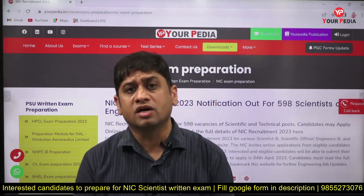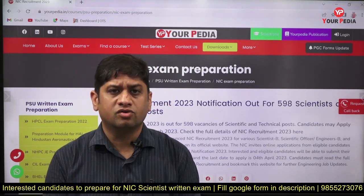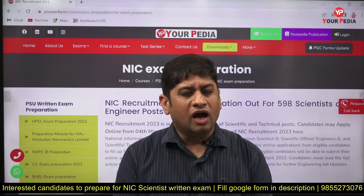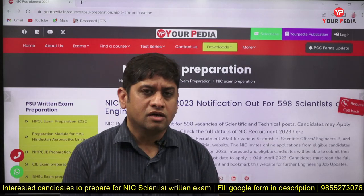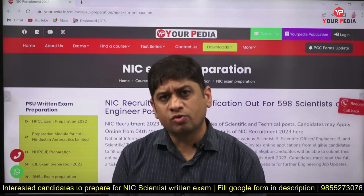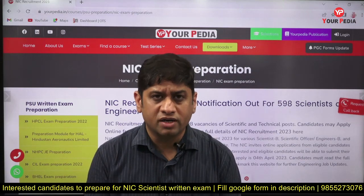Today's video is related to the module which Eurpedia has already launched. The live classes are going to start from Thursday — today is Monday — and from Thursday onward you will be attending these classes. I'll be telling you about various features of this module.